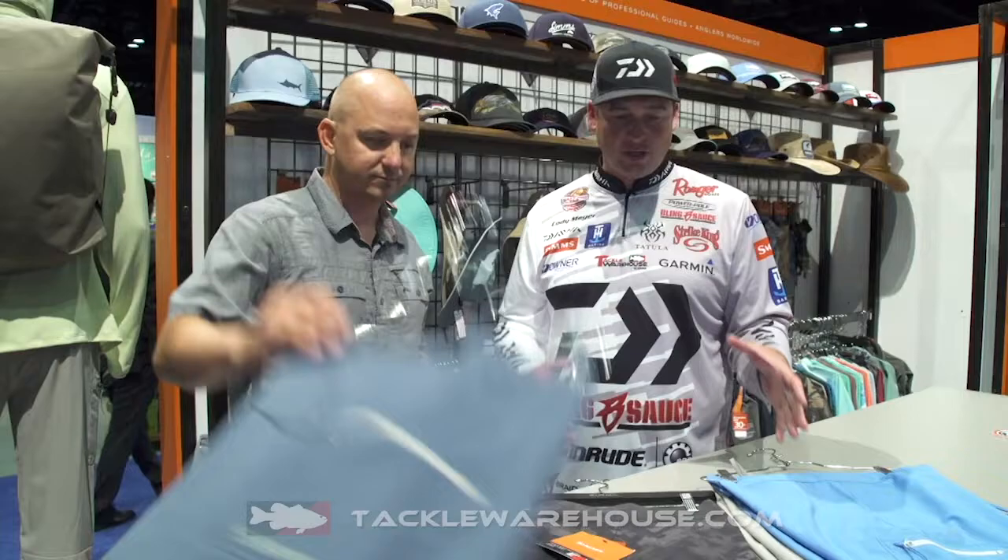The thing I love about it is they look good too. You can wear this, look good out there, and just be comfortable. So make sure you guys check it out — it's going to be available soon at TackleWarehouse.com.